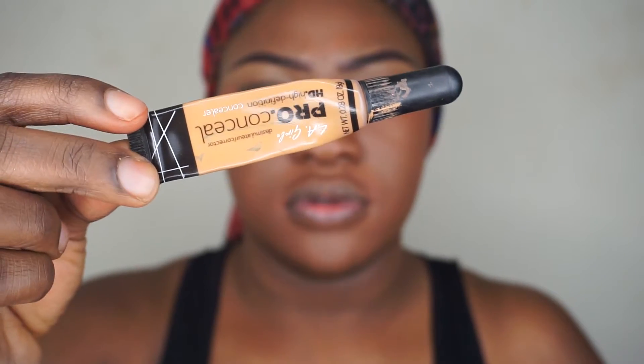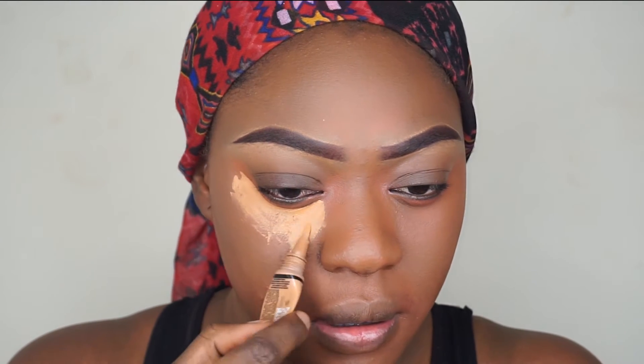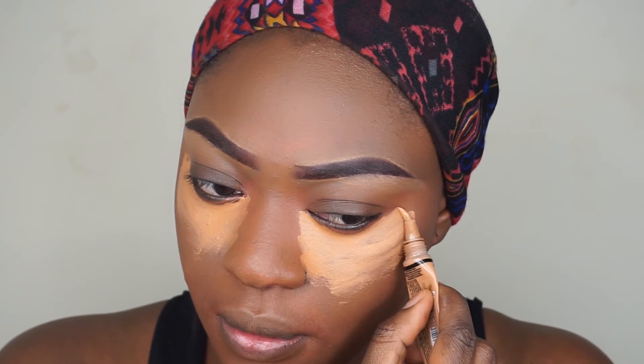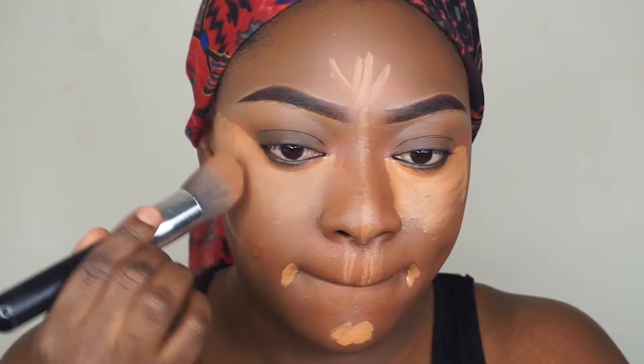Welcome back to my channel guys! I'll be showing you how I achieve this simple look with bold lips. Stay tuned — I already did my foundation. My face looks red right now because I added orange corrector, but I'm currently using the Elf Pro Concealer in Fair to highlight my face. I will blend in a little bit.